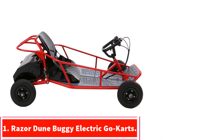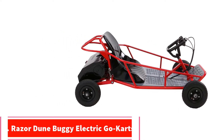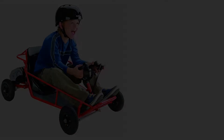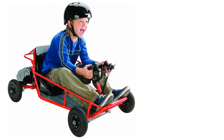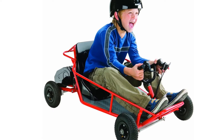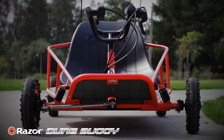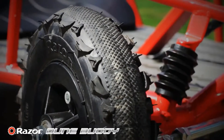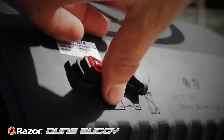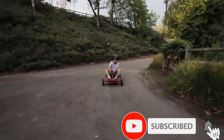Starting at number 1: the Razor Dune Buggy Electric Go-Kart. If you're looking for a great go-kart that will allow your child to learn to drive, look no further than the Razor Dune Buggy. This is a very safe and compact kids' go-kart that has a powerful 350-watt electric motor. Your little ones will enjoy racing in this go-kart and will be able to reach speeds of up to 9 mph.